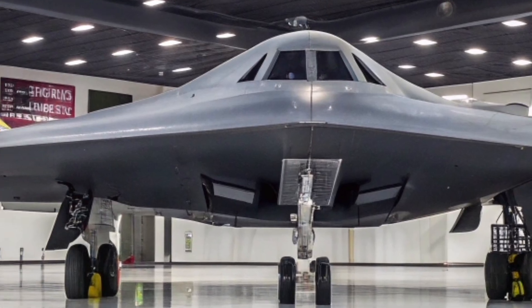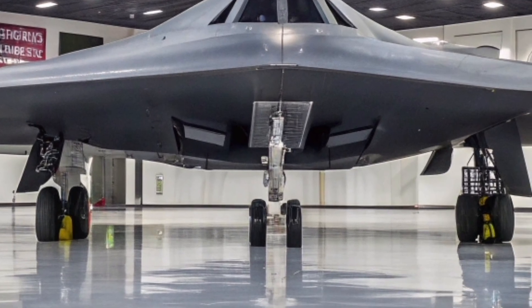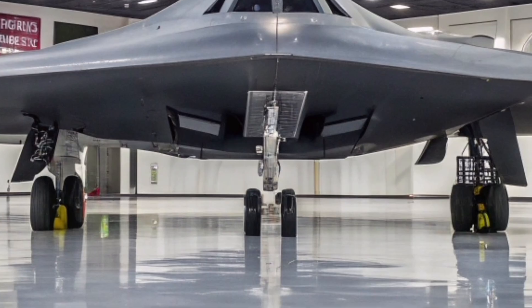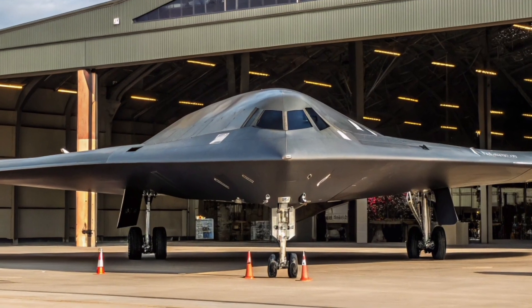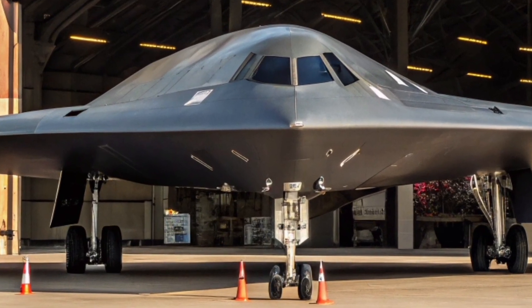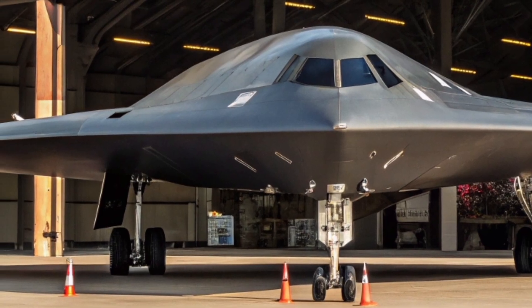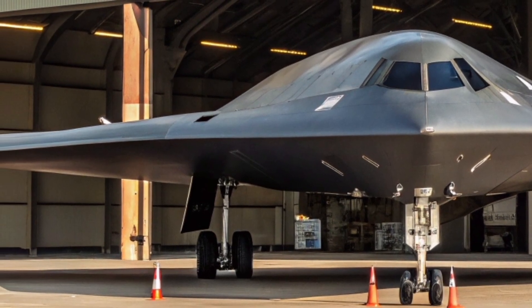The B-2's design has also influenced the next generation of stealth aircraft, including the upcoming B-21 Raider. While the B-21 is expected to bring even more advanced technology to the table, the B-2's legacy as the original operational stealth bomber remains unmatched. It has set a standard for blending advanced engineering, mission adaptability, and global strike capability into a single platform.